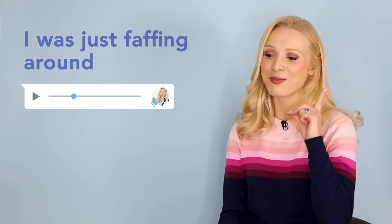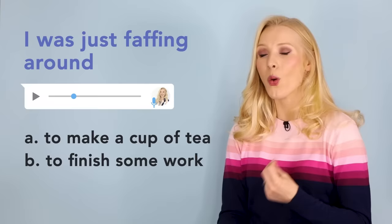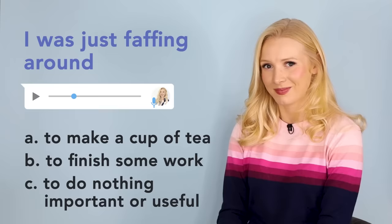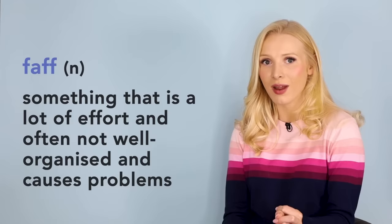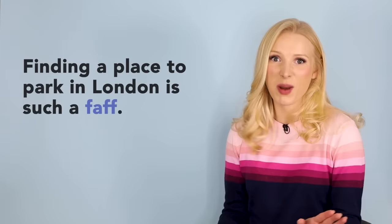The second thing I said was: 'so I was just faffing around in the break room.' To faff, or to faff around, or to faff about is an amazing piece of British slang. Is it A, to make a cup of tea; B, to finish some work; or C, to do nothing important or useful? It's C. It means to spend your time doing something that isn't useful, often instead of doing something more important. Example: Lucy, stop faffing around and go and finish your homework. We can also use faff as a noun — it means something that is a lot of effort, often not well organised and causes problems. For example: finding a place to park in London is such a faff. Never drive if you come to London.